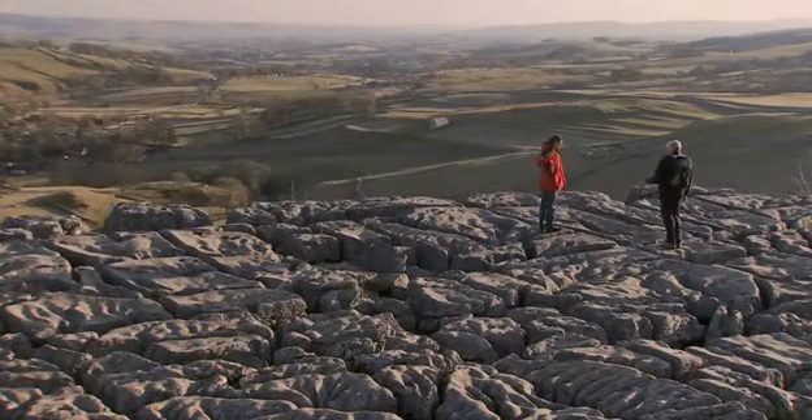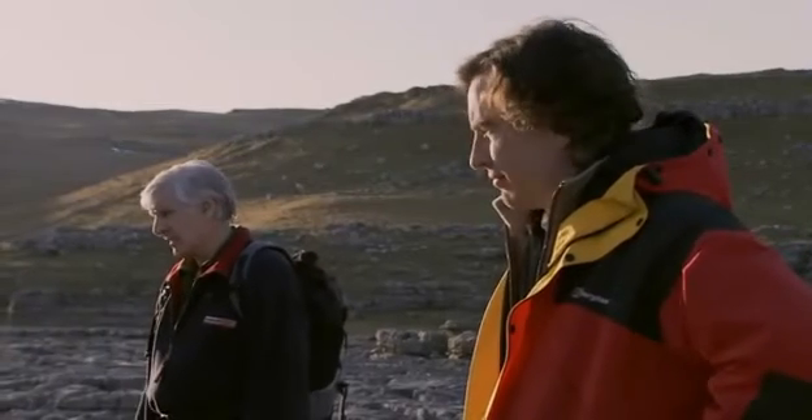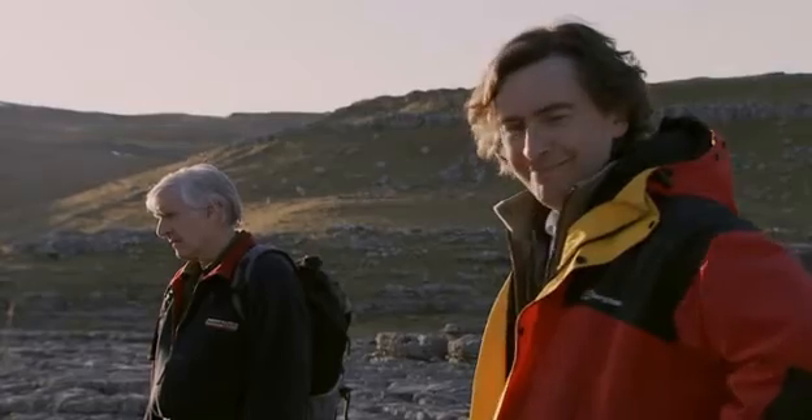And world-famous Malham limestone pavement, I suppose you would describe it. Yeah. Malham Cove — it's in many, many textbooks. Oh, well aware of it.